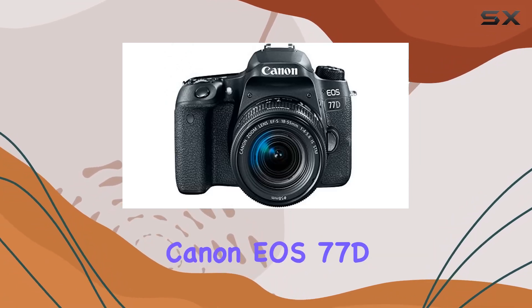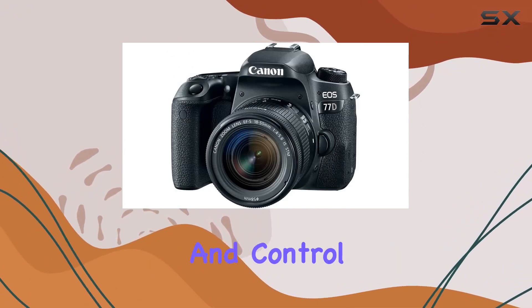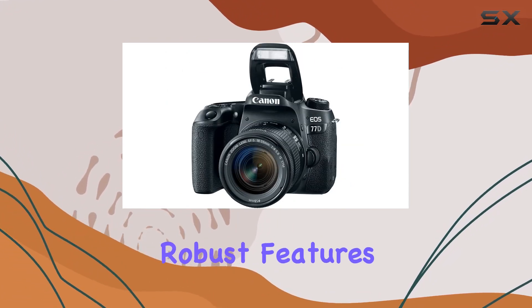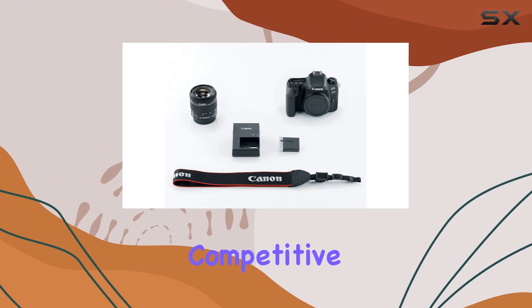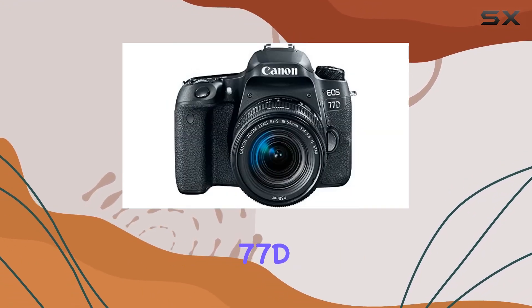In conclusion, the Canon EOS 77D is a perfect companion for those who demand both quality and control in their photography and videography endeavors. Its robust features, from HDR movie and time-lapse capabilities to the convenience of built-in connectivity, make it a standout choice in the competitive world of DSLRs. Unleash your creativity with the Canon EOS 77D.